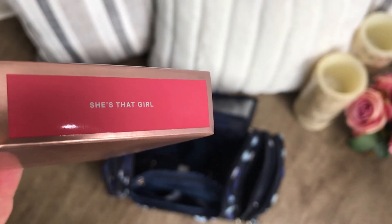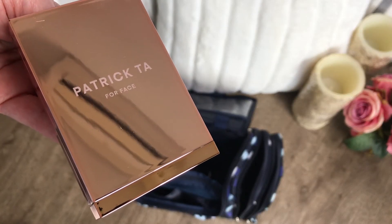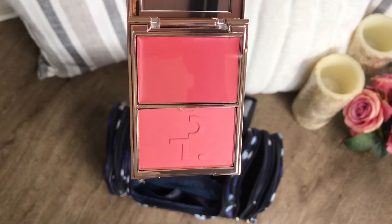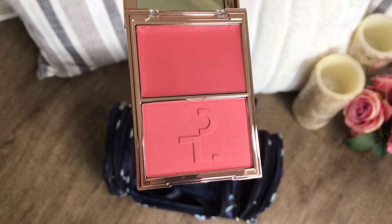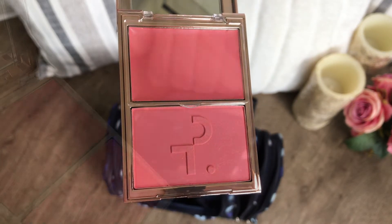For the next thing I got two of the Patrick Ta double take cream and powder blush. The packaging is so nice and I know everyone is saying it kind of looks like Tom Ford. They're hard to open though, but I love the little plastic thing on top that protects the cream so the powder doesn't get in it. It's so pretty — I love it so much.